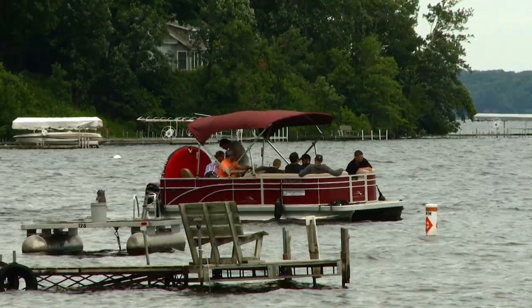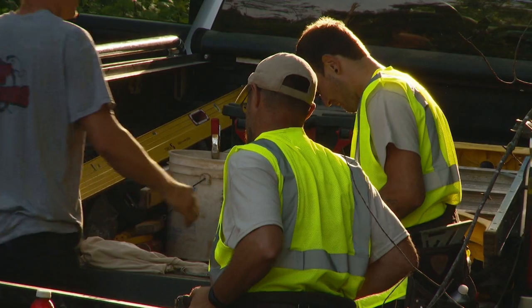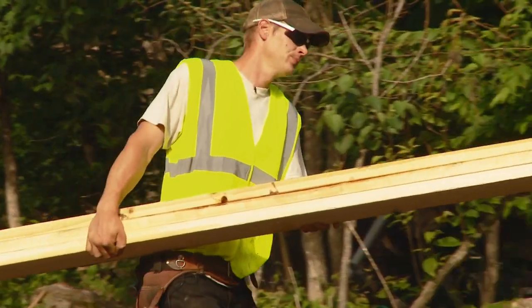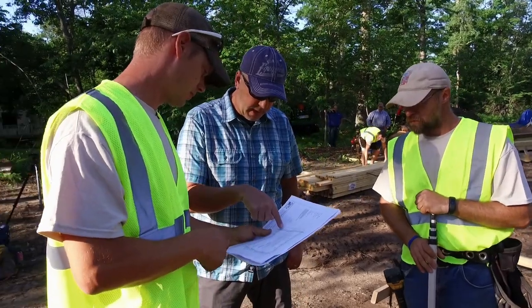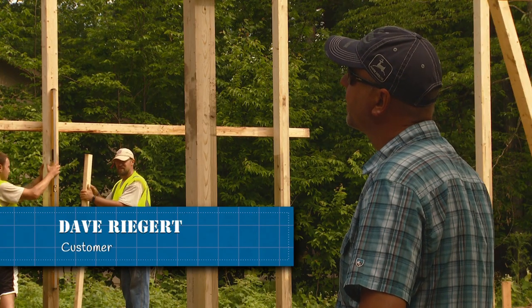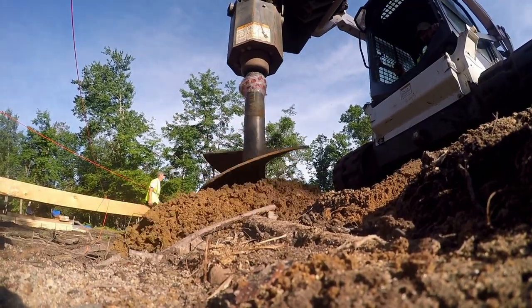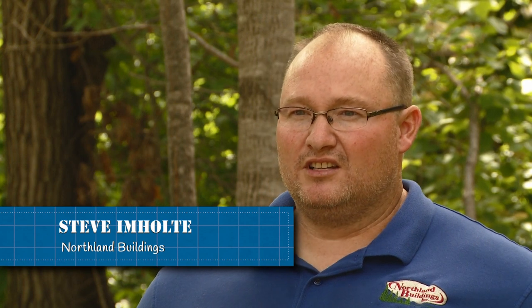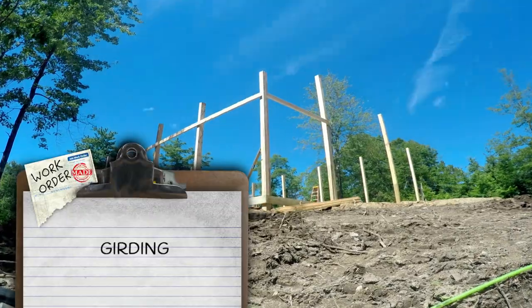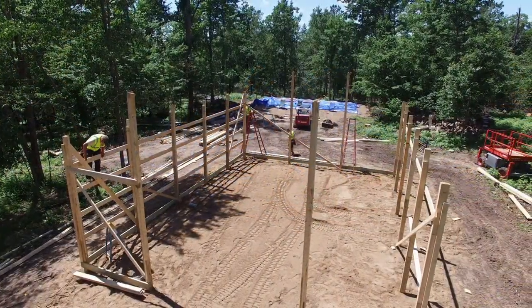Northwoods lake life equals relaxation — unless you're part of this crew. Northland Buildings gets busy on David Regert's new cabin storage: 30 by 40, 12-foot side wall, so the doors are that same height. With posts drilled and in place, the team goes to work on the structure sides. They're going to start girting up the building — that's the boards on the side of the building.